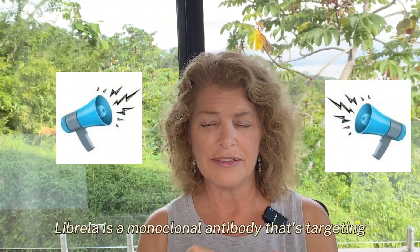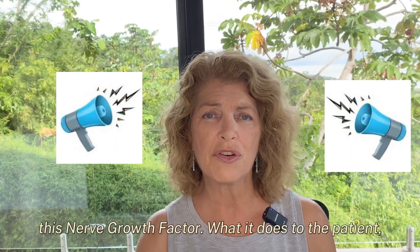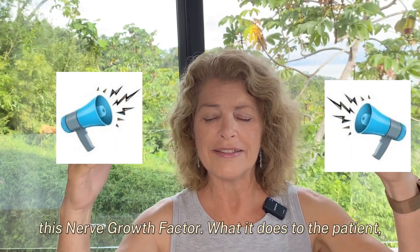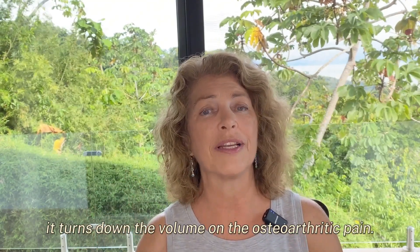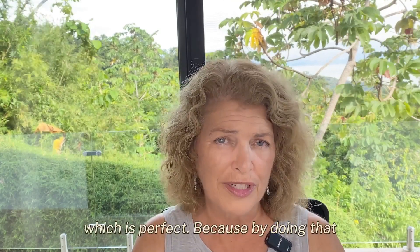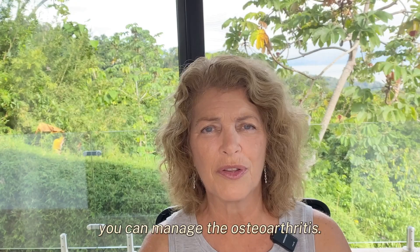It's like it's taking the pain of osteoarthritis and turning up the volume — that's essentially what it's doing. Librella is a monoclonal antibody that targets specifically this protein, this nerve growth factor. What it does to the pet is it turns down the volume on the osteoarthritic pain, so there's less pain perception, which is perfect because by doing that, you can manage the osteoarthritis.